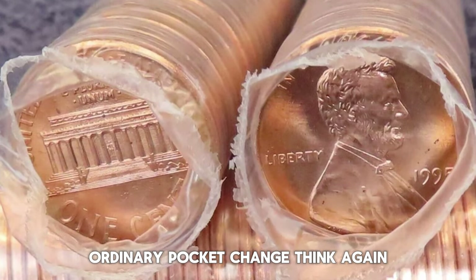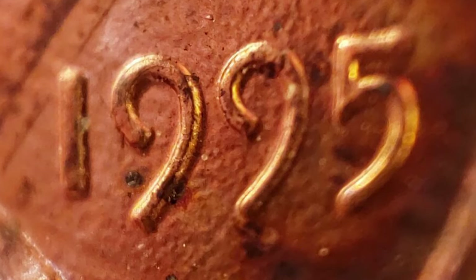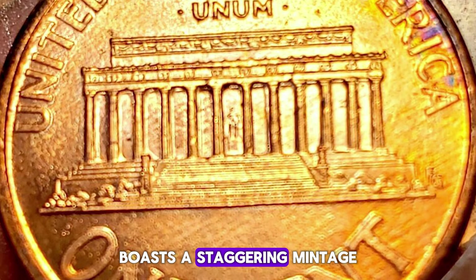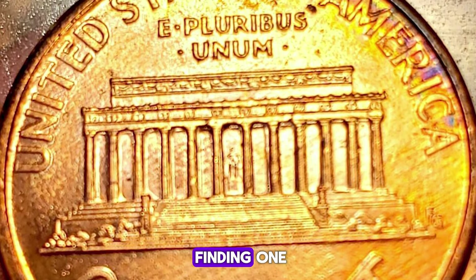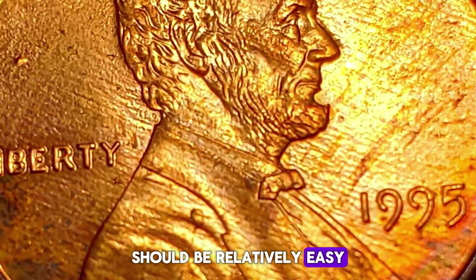Ordinary pocket change? Think again. Take a closer look at the 1995 Lincoln cent. While it may seem like just another penny, this particular coin boasts a staggering mintage of over 6 billion minted in Philadelphia. So finding one, even in uncirculated condition, should be relatively easy.